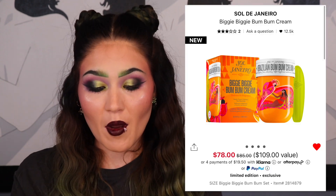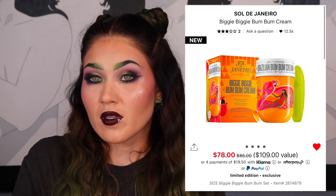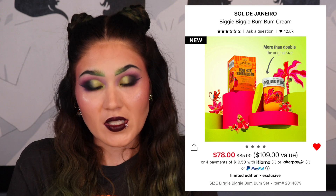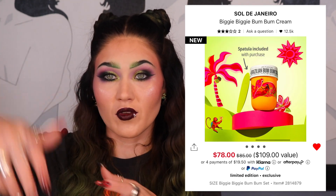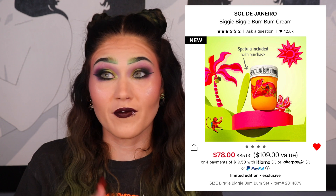I have two Sol de Janeiro items on my list. The first is the Biggie Boom Boom Cream, which I usually buy every year. This year I might skip it because I got the Beja Flora scent in the spring and I think I like that one more. But it's $85 with a $109 value — a massive container. It also comes with a little green surfboard spatula to get all the lotion out, which I love since I have long nails and don't want lotion underneath them.